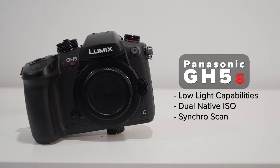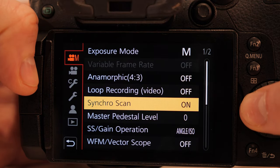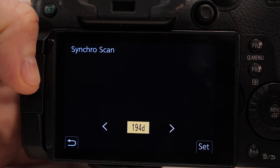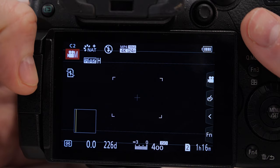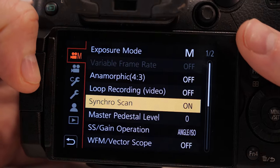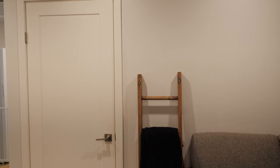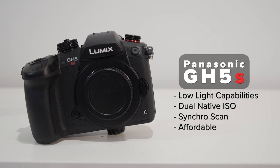Next we have Synchro Scan, which is definitely one of the more underrated features. It basically allows you to match the flicker that a light produces. If you have a light that's creating flickering, it makes banding or rolling black bars. This actually allows you to dial in your shutter speed to match the light's flicker so that you don't have those black bars. With the Synchro Scan feature you can completely remove them. Finally, this is definitely an affordable camera — it doesn't break the bank. It's a micro four-thirds system at a reasonable price, and I definitely recommend it for any wedding filmmakers starting out.